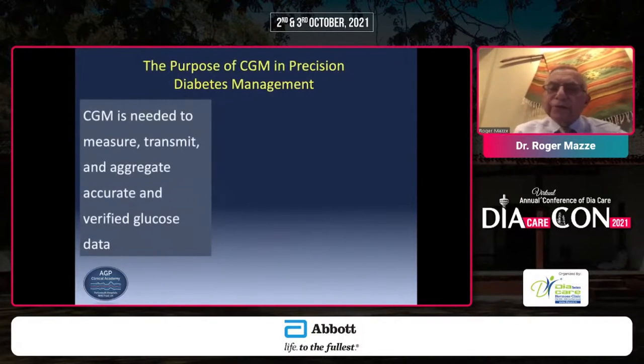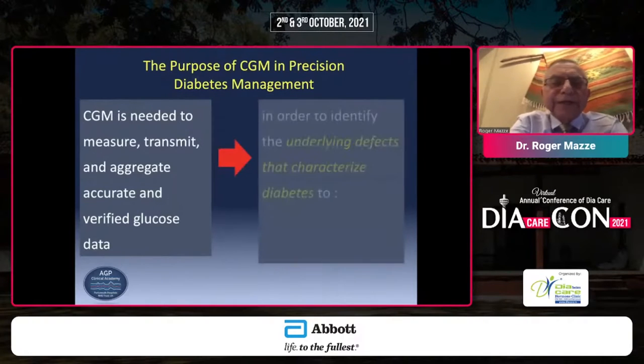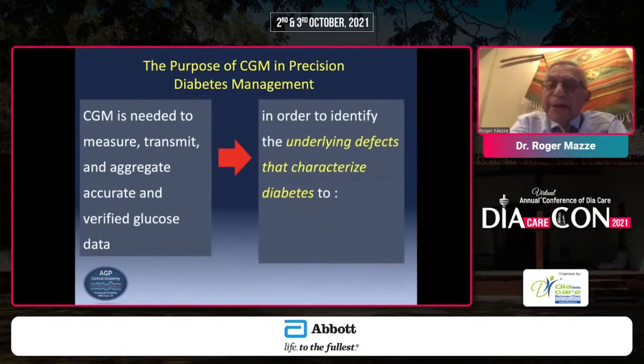The purpose of continuous glucose monitoring as an element of precision diabetes management is to measure and transmit and aggregate accurate and verified glucose data. Let me focus on those two points of accurate and verified.